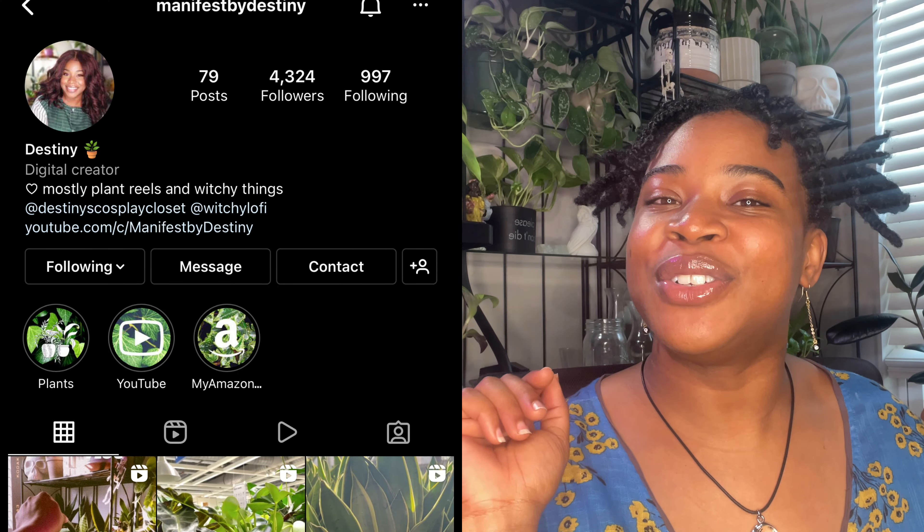As always, it's me Destiny of Manifest by Destiny. Thank you all for watching. We're at about 4,000 subscribers — thanks so much to everyone who has subscribed, watched, commented, liked, and participated on the community page. Follow me on Instagram at Manifest by Destiny. Until next time, bye everyone!